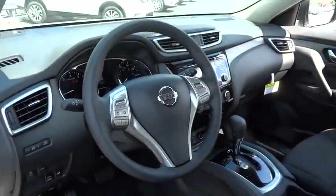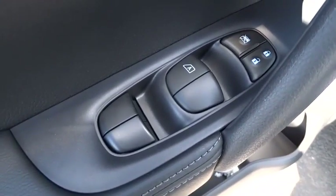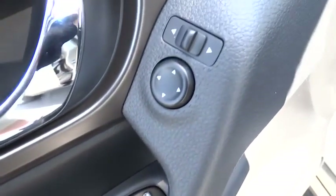Keyless entry, AM FM stereo radio, rear defrost, MP3 player, power door locks, trip computer, CD player, bucket seats, power windows.